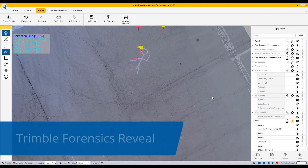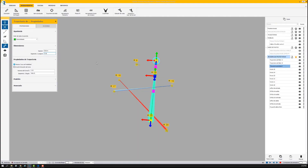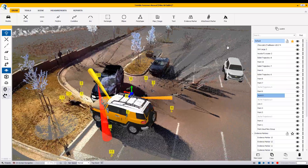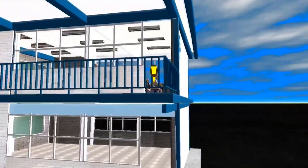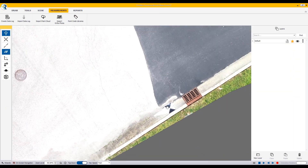Trimble Forensics Reveal is the most trusted forensic software for accurately showing the details of the scene, including vehicle acceleration animations, crash scene reconstruction, bullet trajectory analysis, and other critical evidence for your investigation.